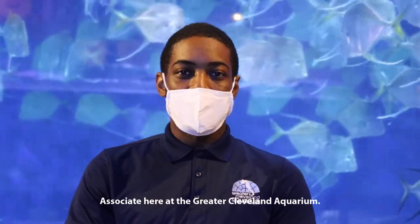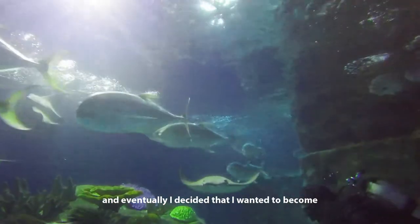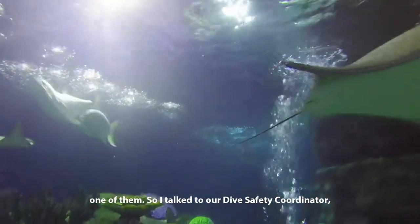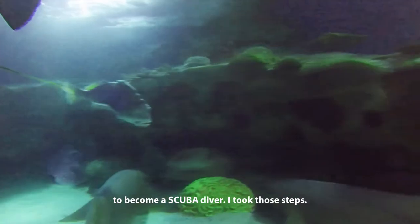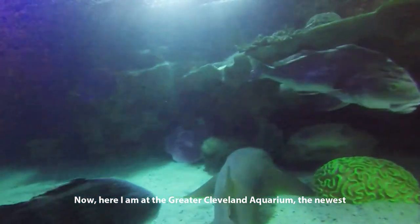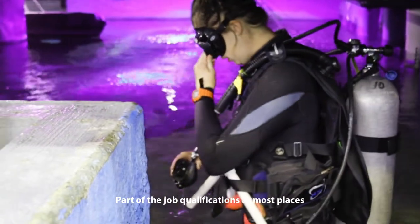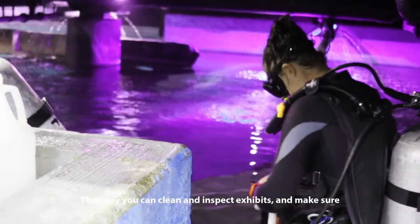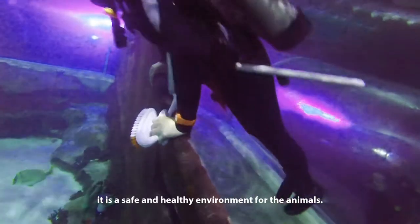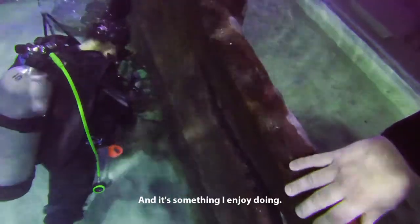I started off as a guest experience associate here at the Greater Cleveland Aquarium, and sometimes I would help out the divers on the dry side while they were cleaning inside. Eventually I decided I wanted to become one of them. So I talked to our dive safety coordinator, Allie, and she told me all the different steps it requires to become a scuba diver, and I took those steps — and now here I am at the Greater Cleveland Aquarium, the newest exhibit diver. I always wanted to be a marine mammal keeper growing up, and part of the job qualifications at most places do require that you are scuba certified, so you can clean, dive, and inspect exhibits and make sure it's a safe and healthy environment for the animals. I've always had a love for water, so it kind of just went hand in hand.